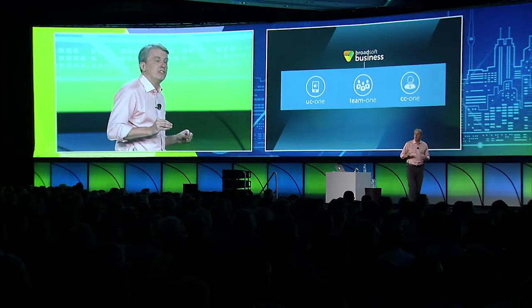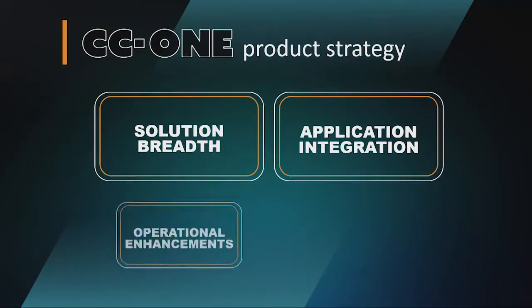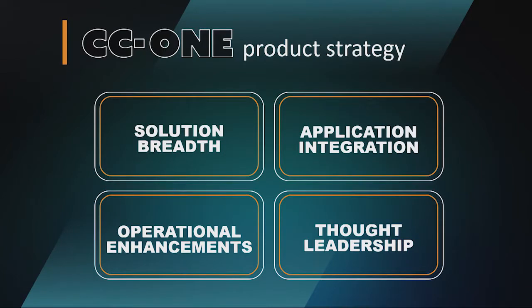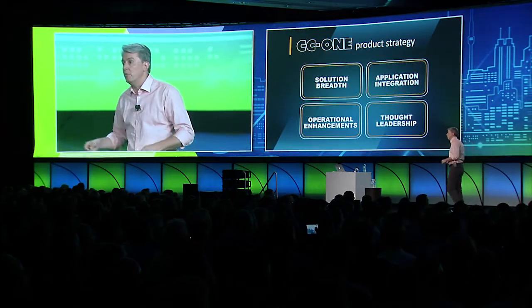Now let's explore what's new with each of our BroadSoft Business applications. Let's start with CC1, our contact center solution. Our strategy is focused on four key areas: expanding the breadth of the solution, integrating with other applications and systems, improving the operational aspects of the service, and adding new and innovative solutions that anticipate the future needs of contact centers. These four areas help us better address requirements for small business, mid-market, and large enterprises.